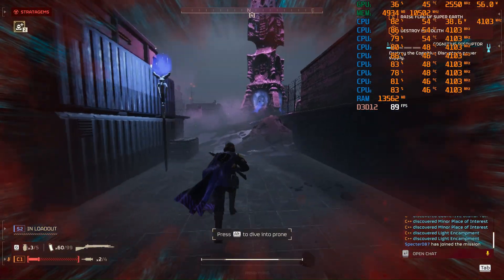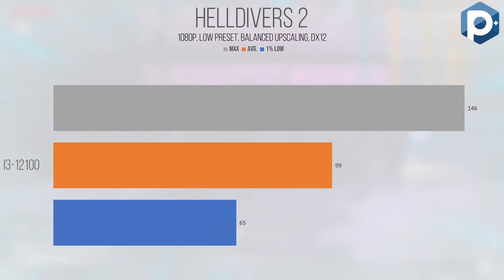Helldivers 2, built on the Autodesk Stingray engine, is a heavyweight DirectX 12 game that punishes the GPU at higher settings but also slams the CPU. Usage was over 80% on all threads, with several spiking to 100%, indicating a CPU bottleneck. Despite this, the game rendered an average of 99 FPS with 1% lows at 65 — at the low preset with balanced upscaling. The high CPU usage indicates a 6-core multi-threaded chip is probably the way to go, but the 4 cores still put up a fight. I'd definitely spend the extra money for a 12400 or 5600.